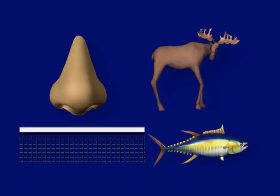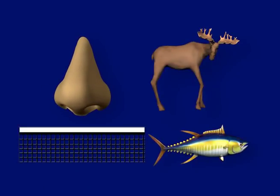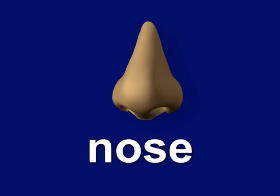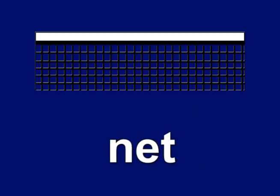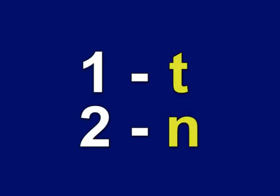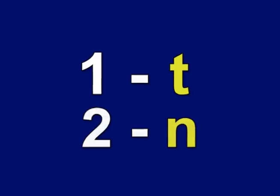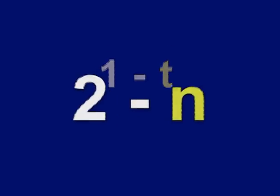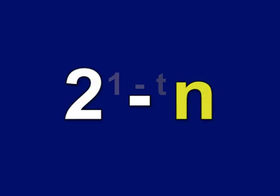First, students learn the names of just 26 simple pictures, most of which they already know. Here are just four of the pictures: nose, moose, net, and they learn that this is a tuna. Next, students learn a simple code that assigns a consonant sound to each of the single-digit numbers. For the purpose of this demo, we'll just use numbers 1 and 2. Number 1 has the letter T assigned to it, and number 2 has the letter N assigned to it.